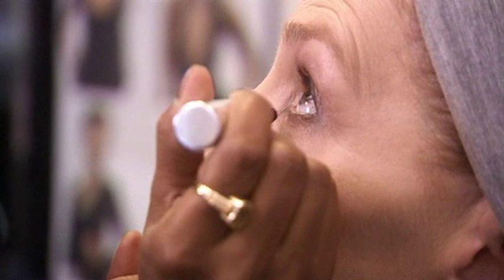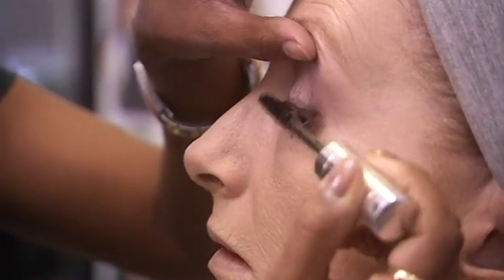Always finish off with lashings of that make-up must-have: mascara. Just to give it a little bit of a kick, wear more on the outer corner — it keeps it quite flirty.